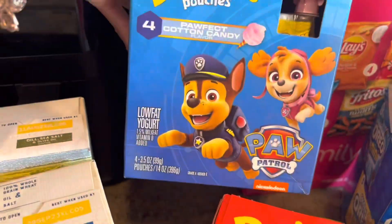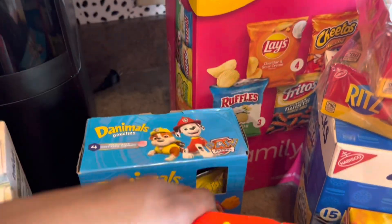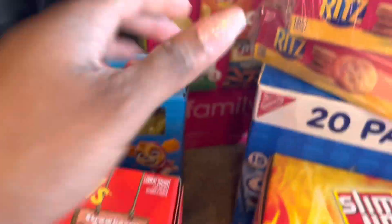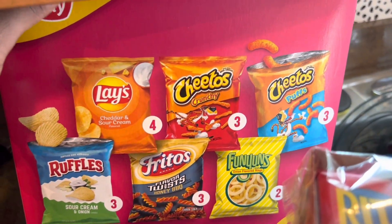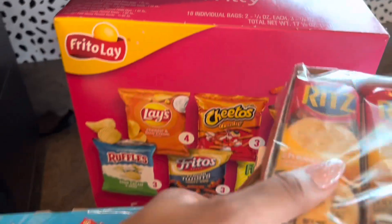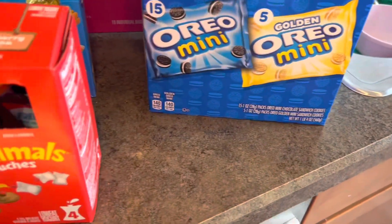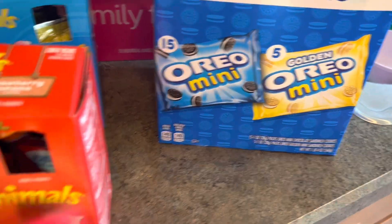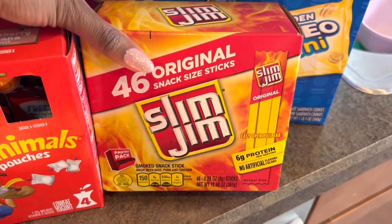I got the kids these Danimals candy yogurt pouches — they're obsessed with these — and Aiden wanted to try the strawberry banana ones. Then I got this family fun box mix of chips, two things of Ritz cheese crackers, a variety pack of mini Oreos in the chocolate and golden flavors, and then a 46-count of Fudge Stripes.